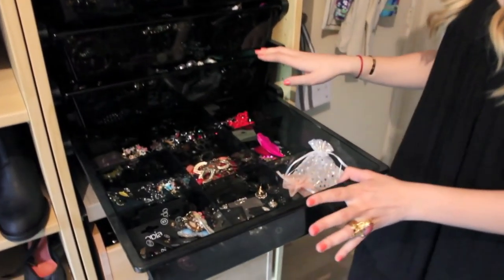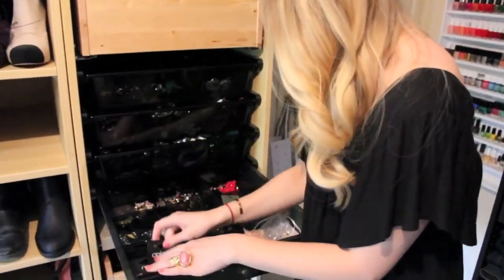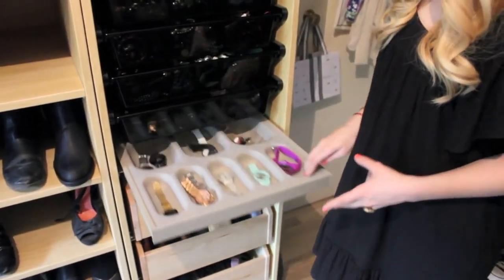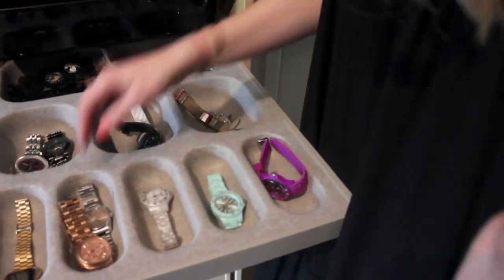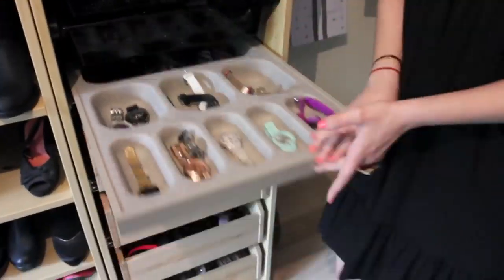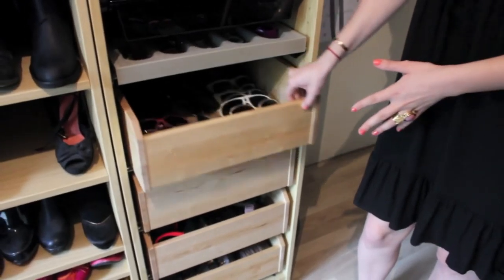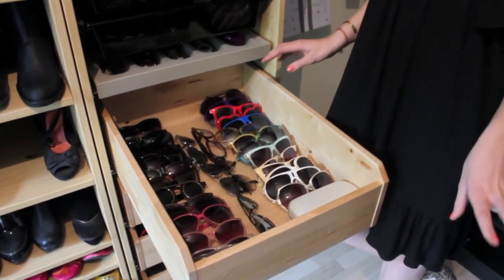The next drawer has all my earrings. And then, last but not least, I have my watches — I love to wear watches. Moving on to the four last drawers: the first one has all my sunglasses. I love to wear sunglasses.